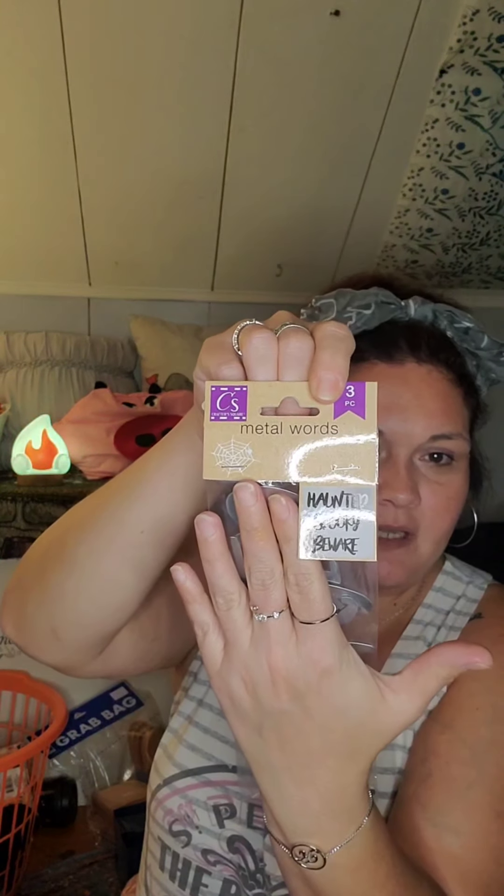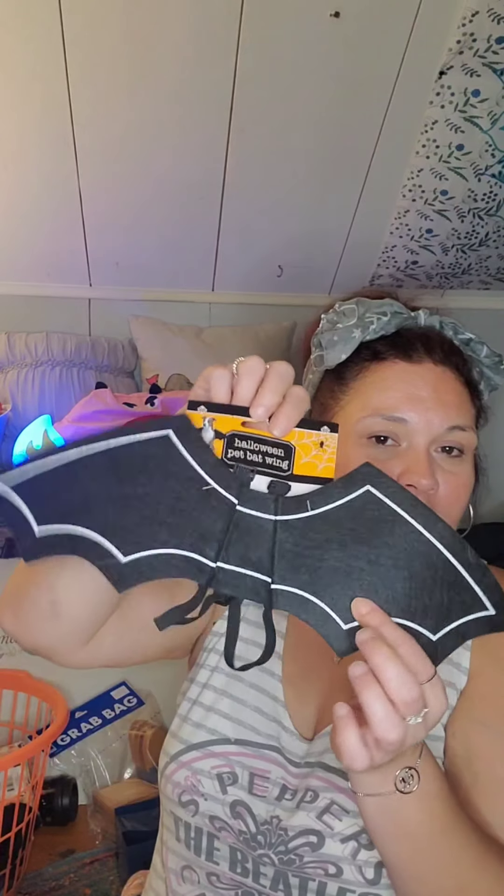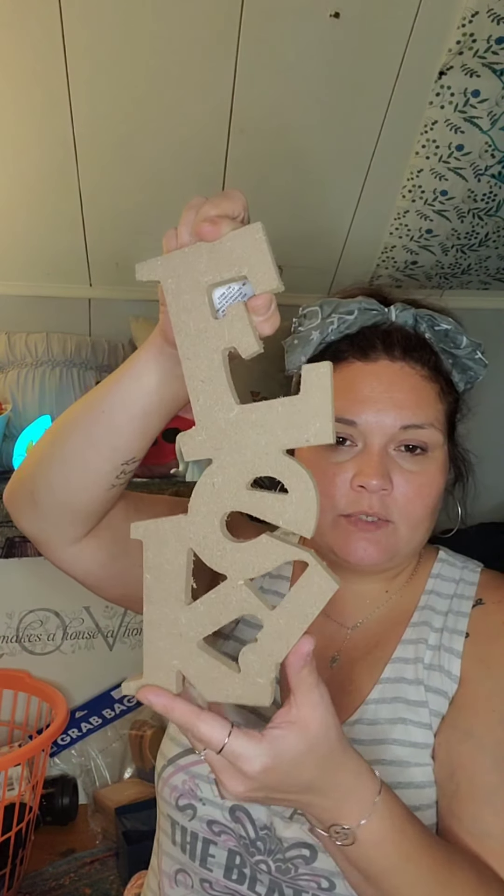I picked up one pack of the metal words — they say 'Haunted,' 'Spooky,' and 'Beware.' I also got my dog some little bat wings to wear because a full costume might not fit her and she probably wouldn't last in it long anyway. And I picked up the decor word 'EEK' — they have 'BOO' too but I like 'EEK' better, maybe to paint and put on a wreath or on my bedroom door.